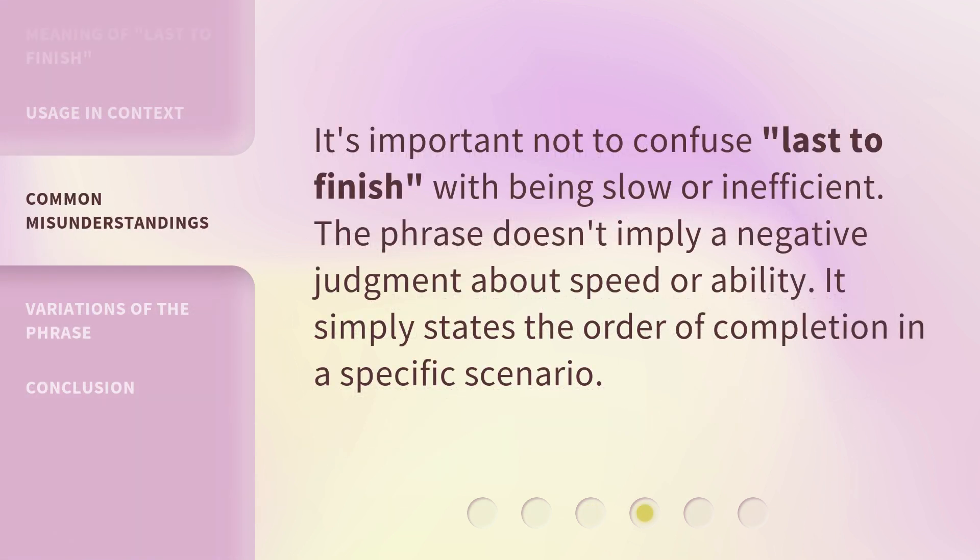It's important not to confuse 'last to finish' with being slow or inefficient. The phrase doesn't imply a negative judgment about speed or ability. It simply states the order of completion in a specific scenario.